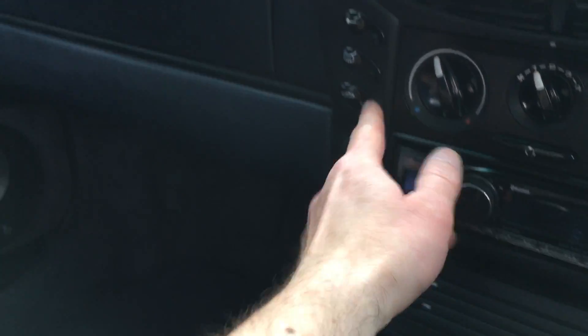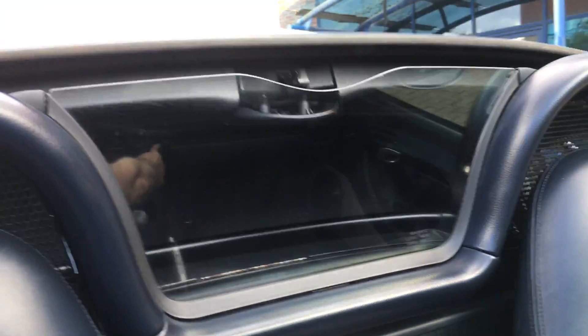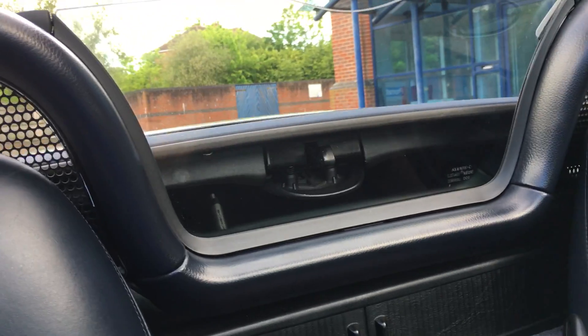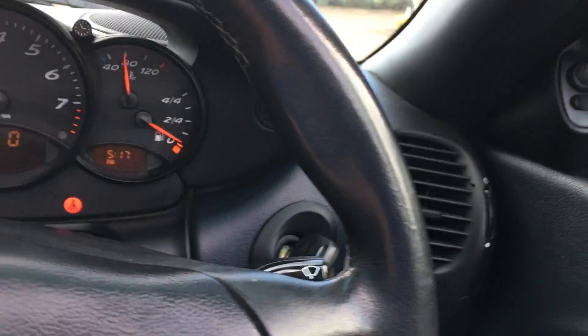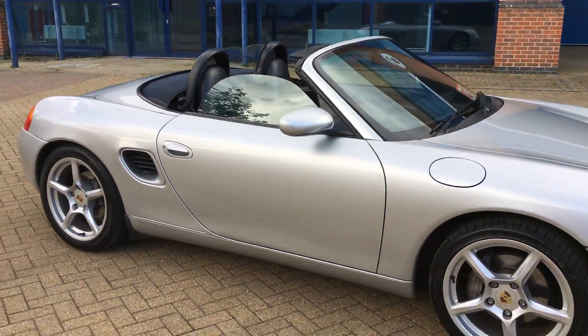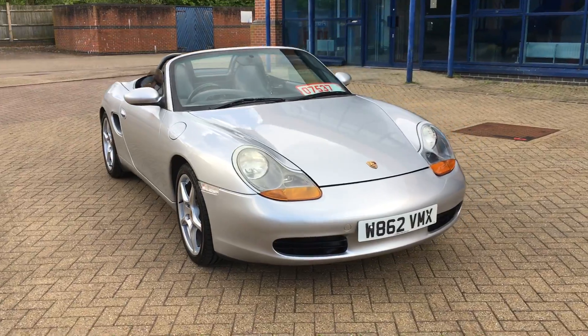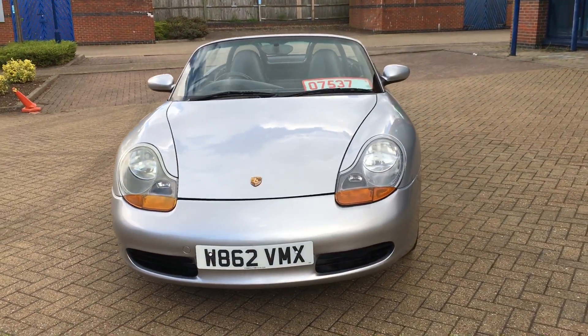Let's just open this roof up for you. So first of all, you release it with the handle, and then press the button there. You've got the rear deflector screen and headrest mesh. And that all goes down in 12 seconds. Let's have another walk around this car. There it is with the roof down. As you can see, the windows are partially lowered, which is exactly what they should do. It looks superb.